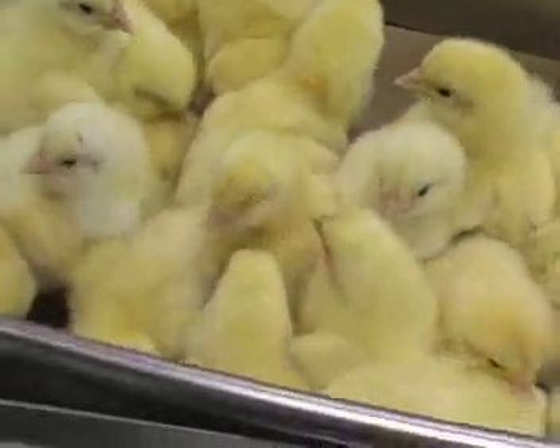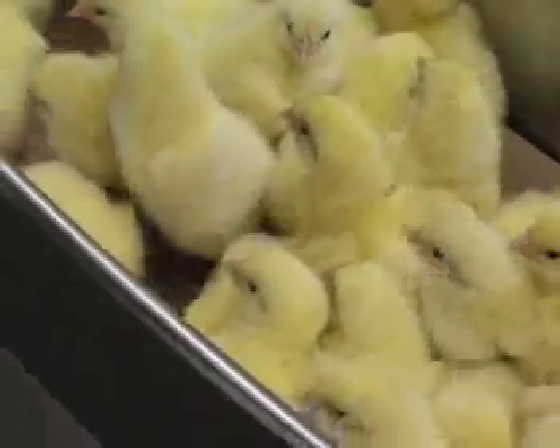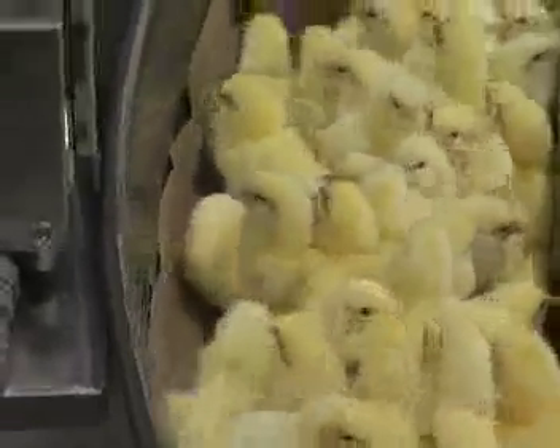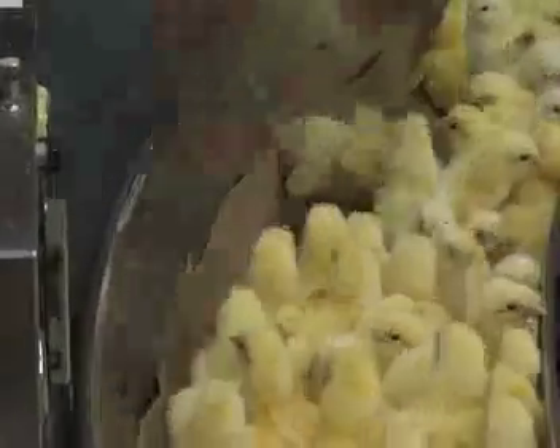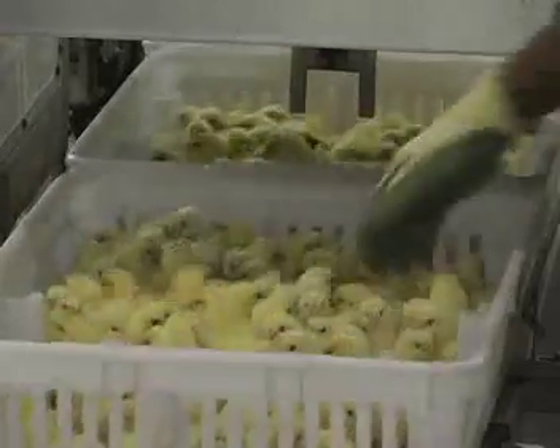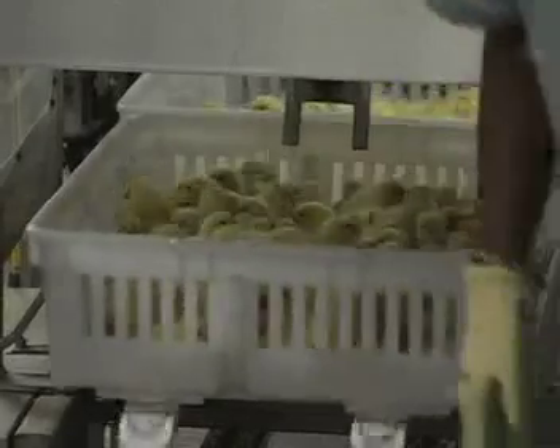Broiler chicks may be vaccinated before they come to the farm, so they can develop immunity to specific diseases. Vaccination may reduce bird performance for a period of time, but the benefits are worth it if they are exposed to diseases. Broilers can be vaccinated by injecting just under the skin of the neck, or by spraying a fine mist over a box of chicks whereby they ingest the vaccine.